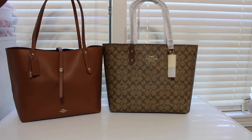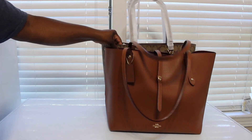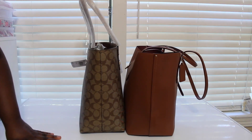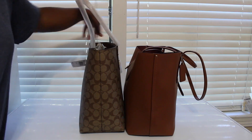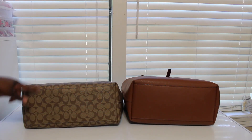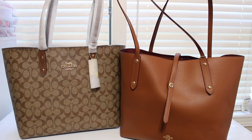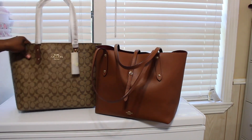They're pretty much the same size. As you can see them sitting right beside each other — and turning them to the side, this one seems probably a little bit wider. On the bottom, I measured them and both were six inches at the bottom, so pretty much the same. As far as handle-wise, they're pretty much the same too.